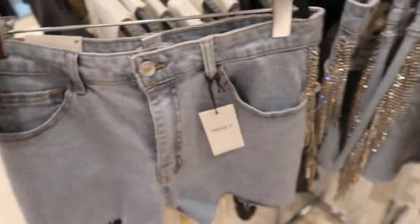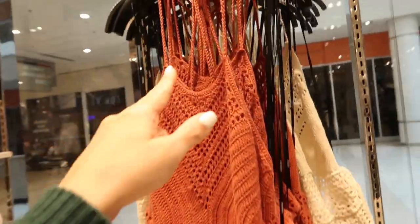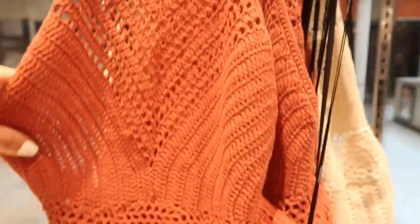How cute are these denim shorts — I showed you guys those last time. These have that rhinestone on the side and they are $29.99.